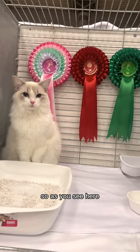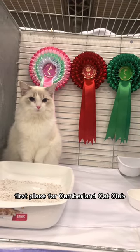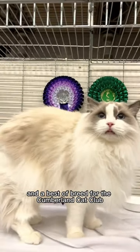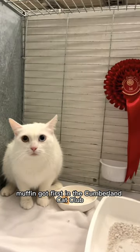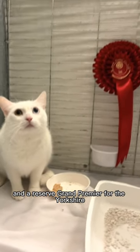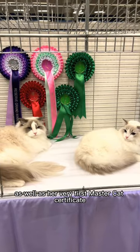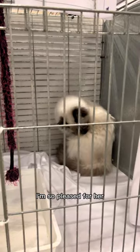Results time. Twinkie got three rosettes: first place for Cumberland Cat Club, first for Yorkshire County Cat Club, and a best of breed for the Cumberland Cat Club. Muffin got a first in the Cumberland Cat Club and a Reserve Grand Premier for the Yorkshire. Tony got a first place in the Yorkshire County Cat Club as well as her very first Master Cat Certificate — I'm so pleased for her!